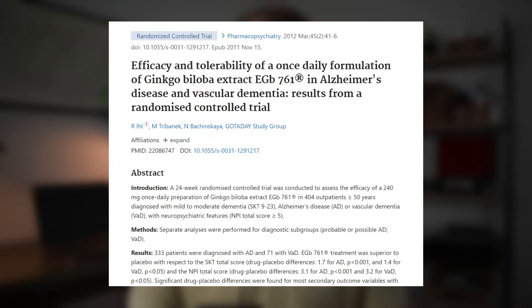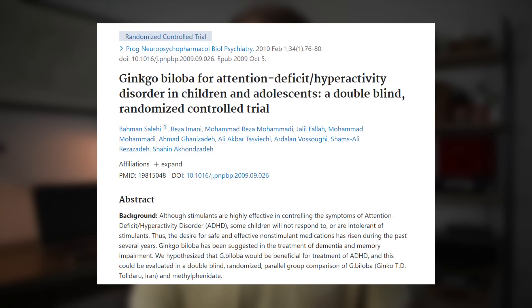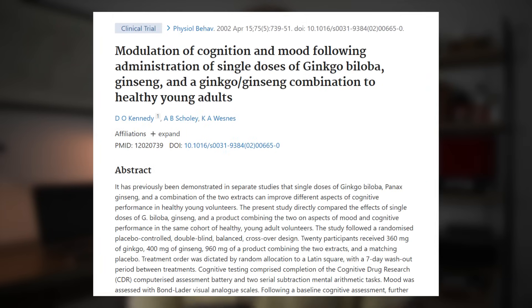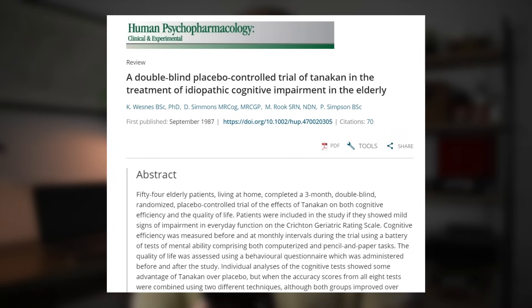Ginkgo biloba has been shown in several clinical trials to slow cognitive decline, improve short-term memory in healthy adults, improve attention span in youth, improve immediate and delayed word recall, improve processing speed and accuracy in some populations, and improve reaction time in some populations.